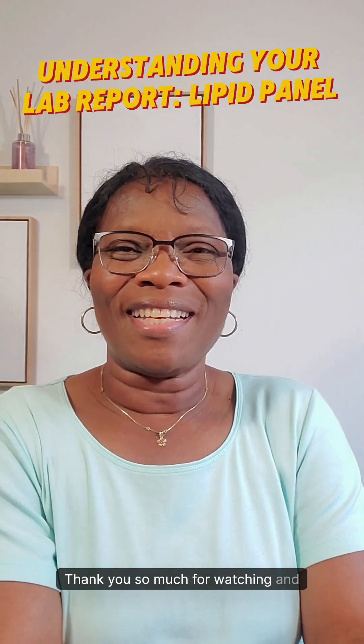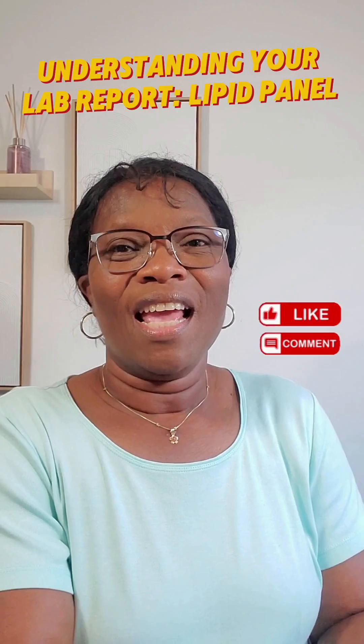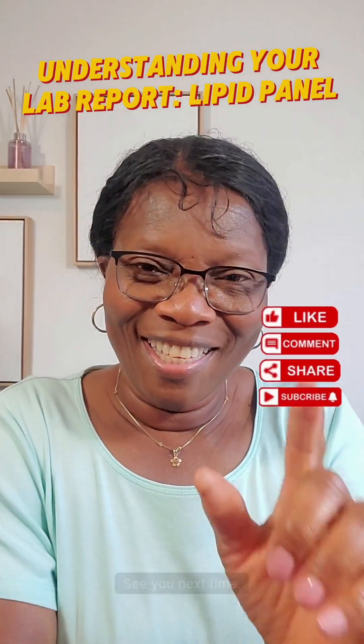Thank you so much for watching and learning from this video. Like, subscribe, and follow me to stay updated. If you have any questions, you can drop them in the comment section. See you next time.